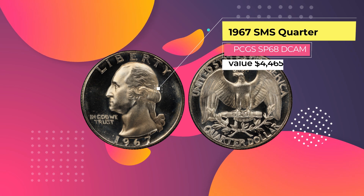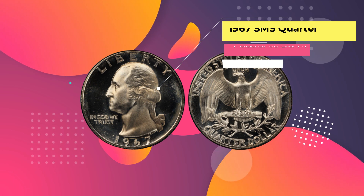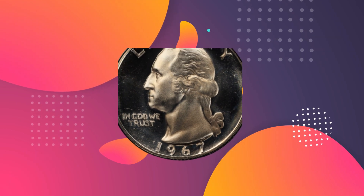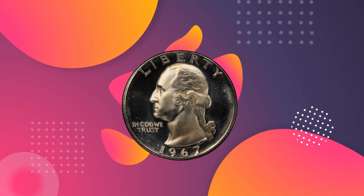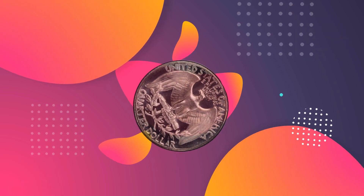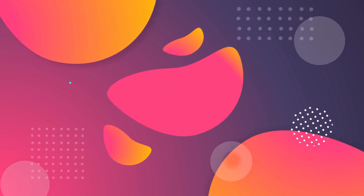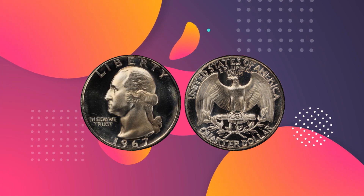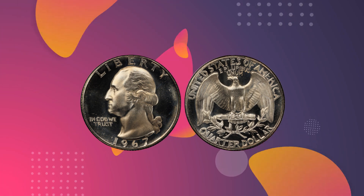Number 7: 1967 SMS Quarter PCGS SP68 DCAM, $4,465. This quarter was produced in 1967 as part of a special mint set, or SMS, and it's another coin to gain the prestigious deep cameo designation. It was graded SP68 by the PCGS, making it a superb gem. There are only four coins of this quality from this year, and one finer, known to exist. It was auctioned in January 2017 by Heritage Auctions, the world's largest coin auctioneers, and including the buyer's premium, it made $4,465.